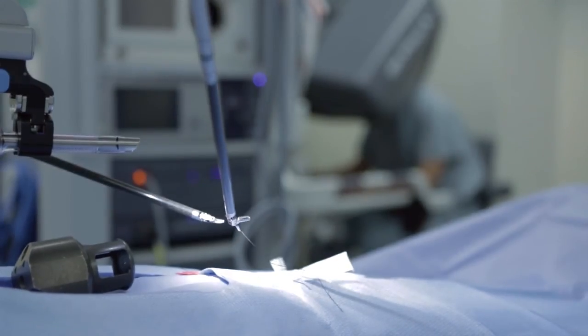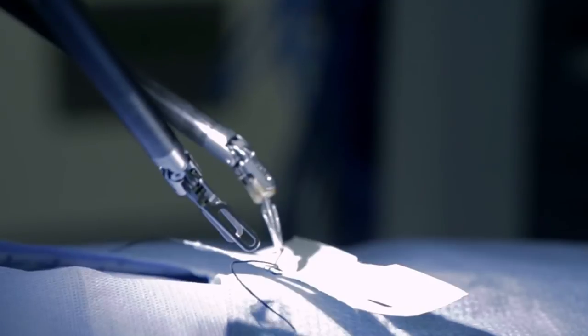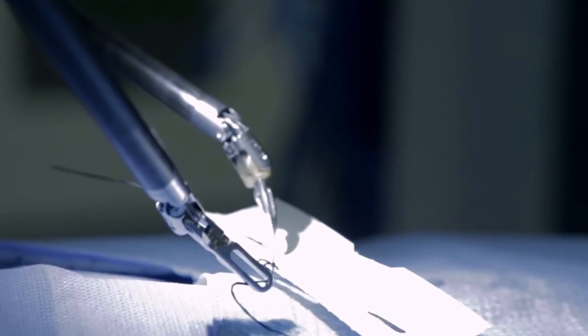DaVinci is a great robot that really provides today the next step, probably the future of surgical oncology in the world.